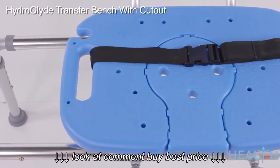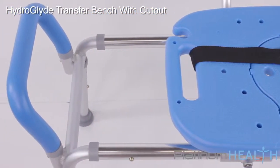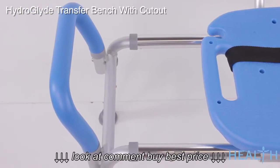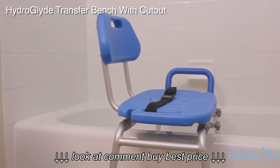Imagine enjoying your bath or shower again without the fear of slipping or falling. The HydroGlide is the perfect companion for anyone that wants a safe, comfortable, dignified, and easy-to-use bath transfer solution.